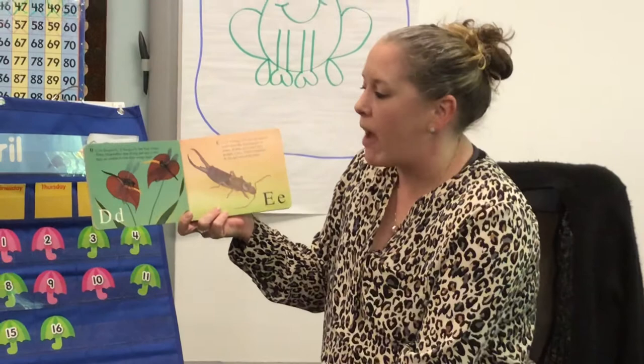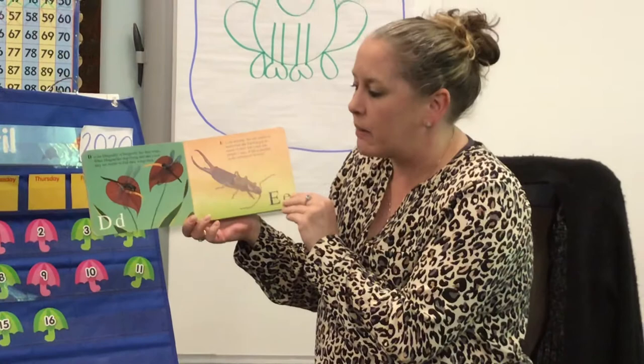D is for dragonfly. A dragonfly has four wings. When dragonflies stop flying and take a rest, they are unable to fold their wings back.